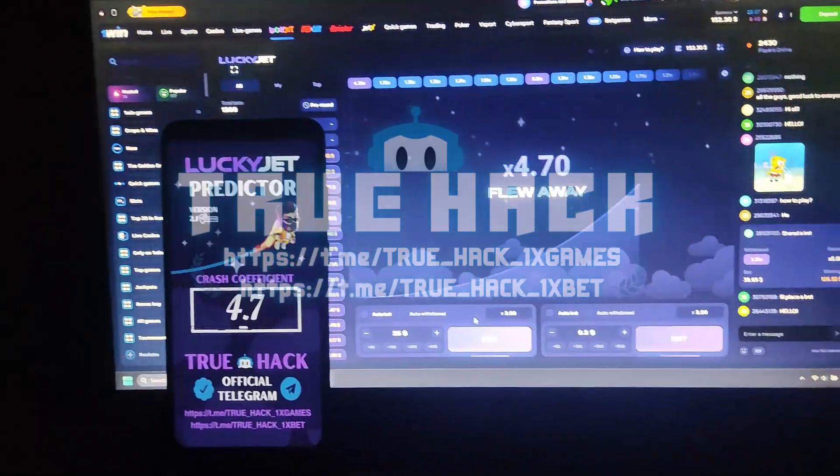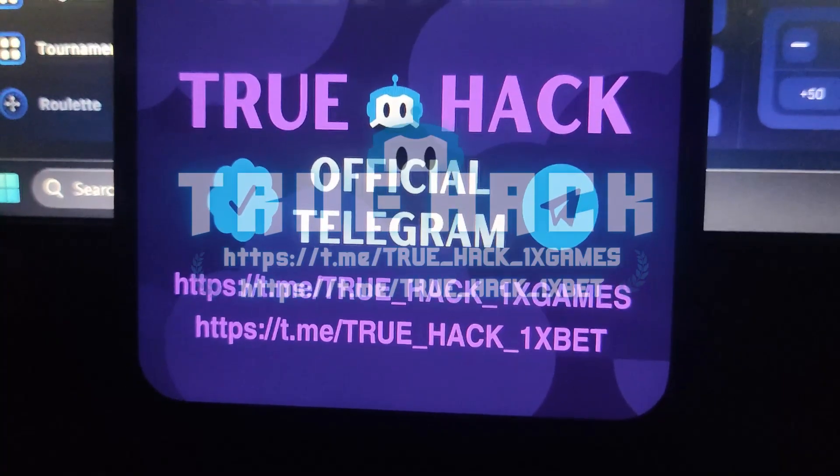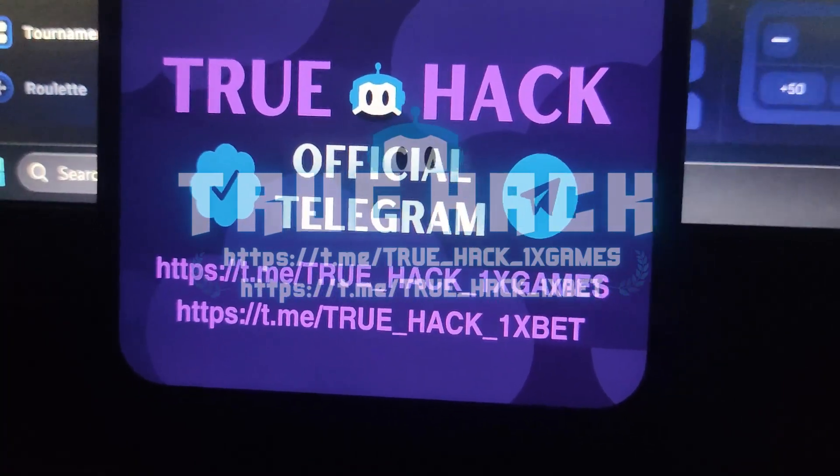You see, it's predicting correctly, guys, and if you want this application, subscribe to my official Telegram channel and write me there.